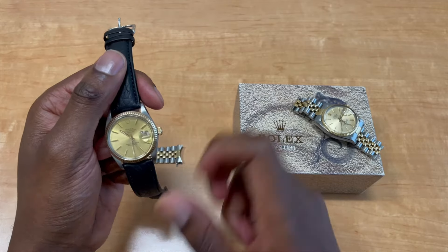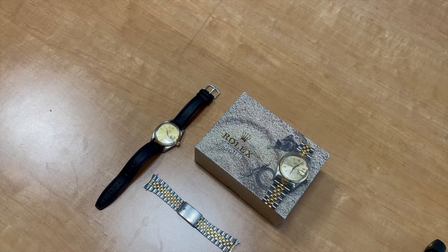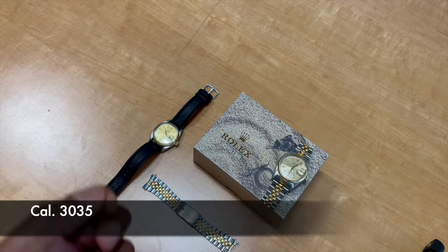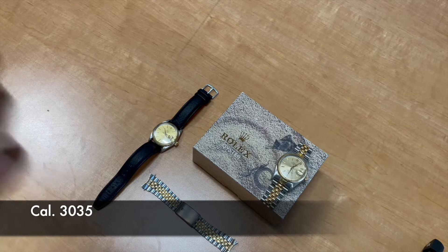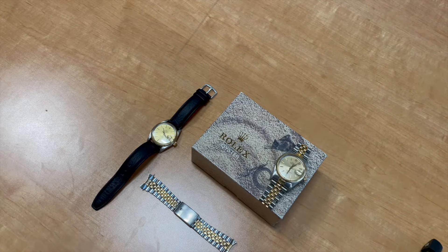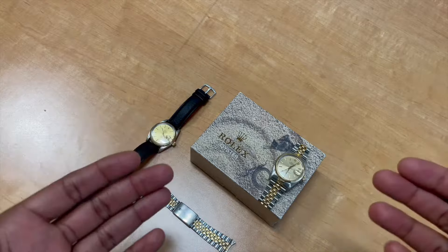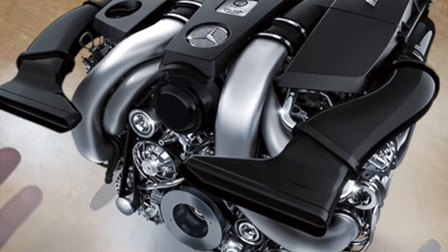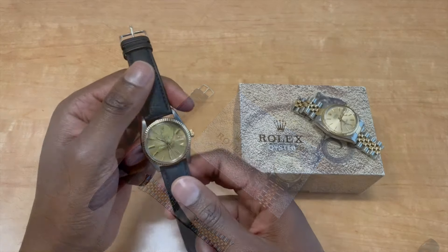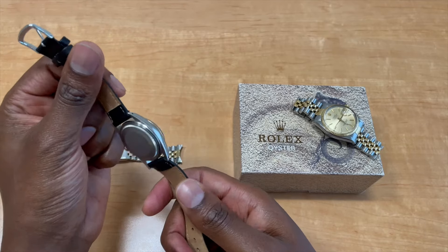I must add, as I say in all my videos: the same movement in this 36mm Rolex Datejust is also in the 34mm Rolex Datejust as well as the 40mm Rolex Submariner Date. It's the same engine in a different chassis, so to speak — for those of you car guys and car girls out there.